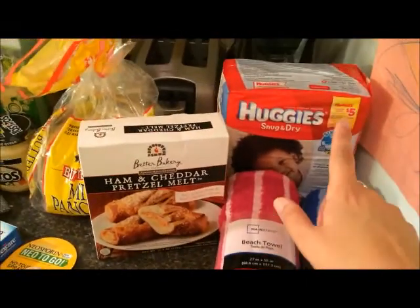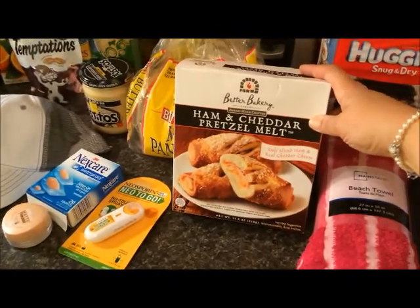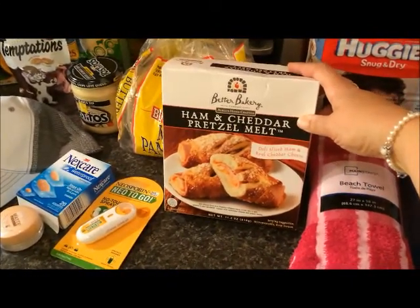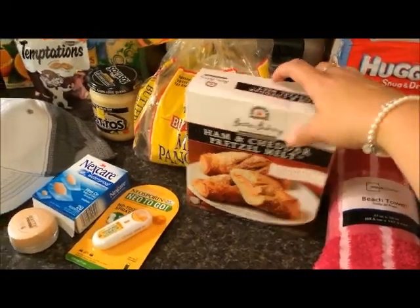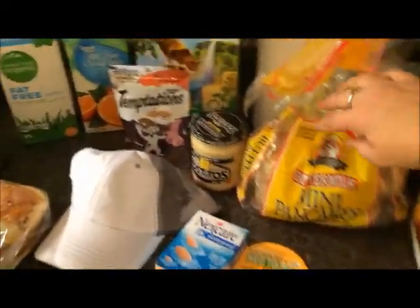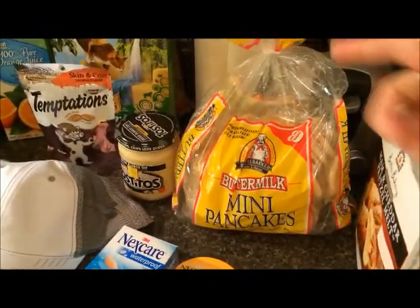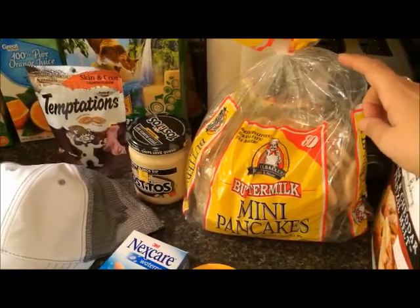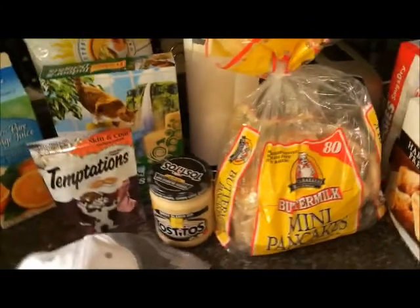Then we need diapers, and these are for my husband for his lunches — he really likes these ham and cheddar pretzel milk things. I've never tried them but he says they're great. The pancakes are for the girls; this is what they eat in the morning. They go to my aunt's house — she watches them for me — but I always fix them a little snack in the morning because they're always really hungry when they wake up.